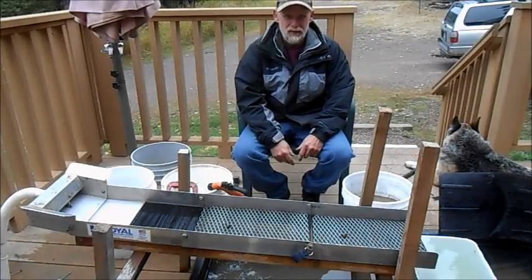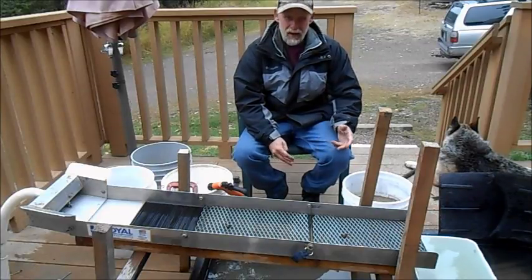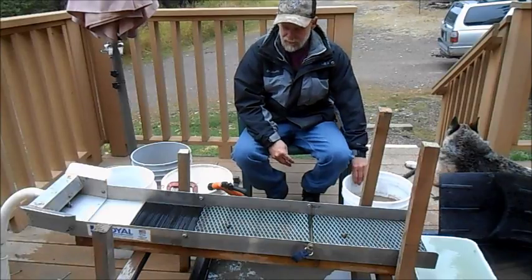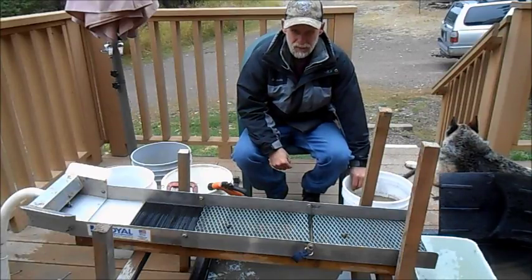Good morning and welcome to a beautiful Montana day. It's snowing outside — it's September and about 35 degrees. But I got an exciting video to do today. It'll be a little interesting and challenging. I got some super fine stuff to run today.